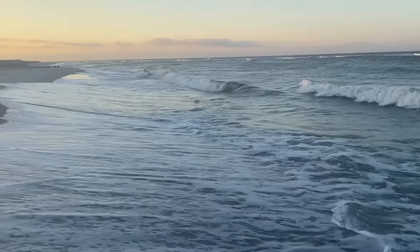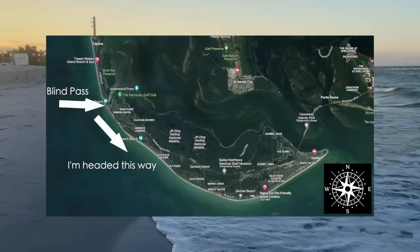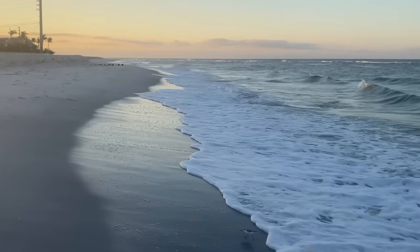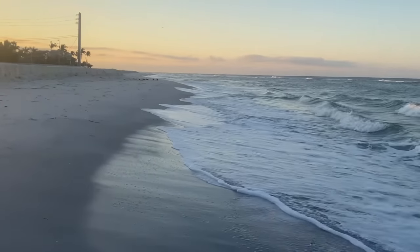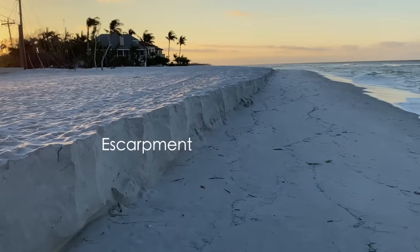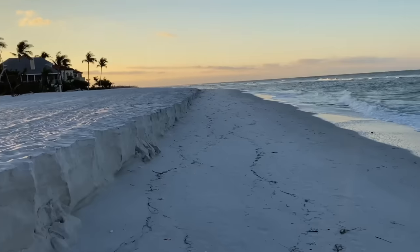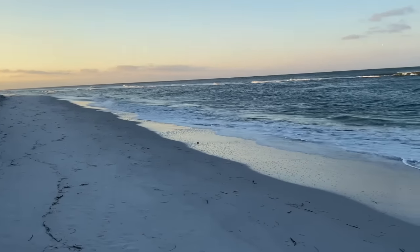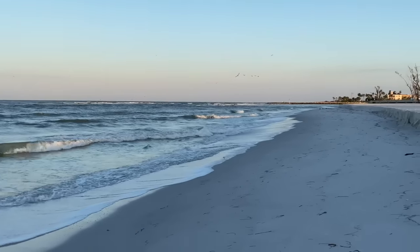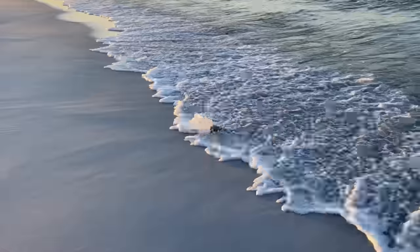Heading out. So I'm at Blind Pass and heading toward Bowman's Beach — a little bird is getting its breakfast — so I've got quite a walk ahead of me. We're going to see some escarpment, which is when the sand has been eroded away from where it should be on top. It's been kind of neat because it's alternating shells and sand. For now, beautiful morning — we'll see a little bit of Blind Pass as we march down toward Bowman's to see what we can find.